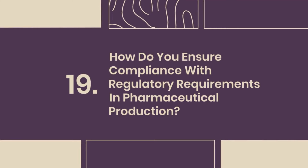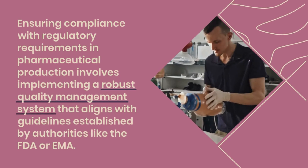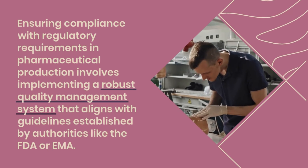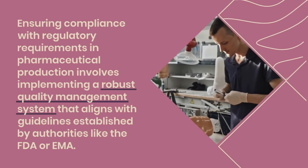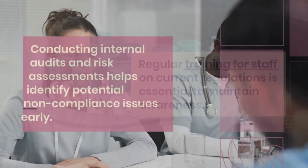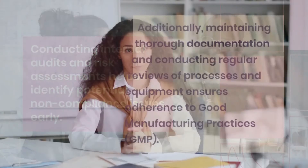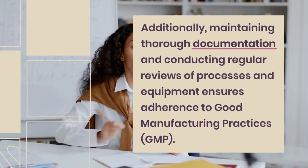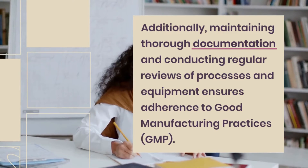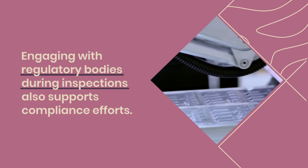Question 19: How do you ensure compliance with regulatory requirements in pharmaceutical production? Ensuring compliance involves implementing a robust quality management system that aligns with guidelines established by authorities like the FDA or EMA. Regular training for staff on current regulations is essential to maintain awareness. Conducting internal audits and risk assessments helps identify potential non-compliance issues early. Additionally, maintaining thorough documentation and conducting regular reviews of processes and equipment ensures adherence to good manufacturing practices. Engaging with regulatory bodies during inspections also supports compliance efforts.